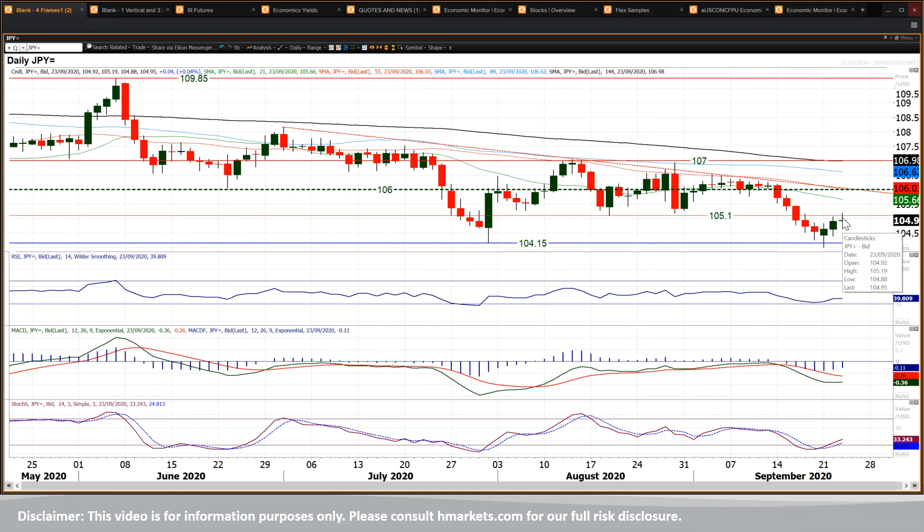If it gets bought into and then the market starts to close above 105.10 — that old floor — that would again add to the improvement that we're seeing at the moment through these momentum indicators.